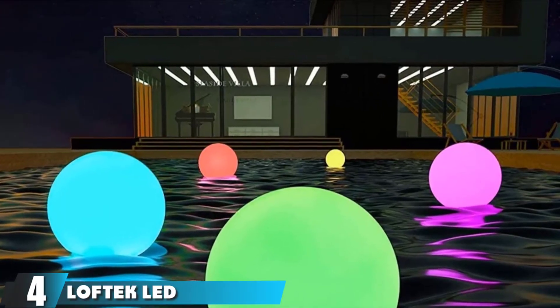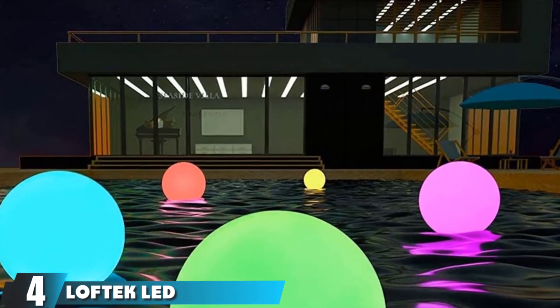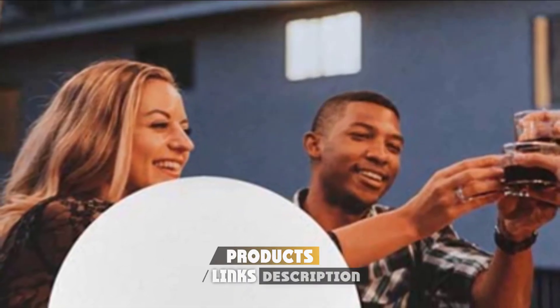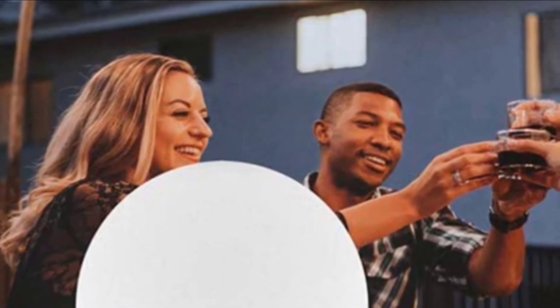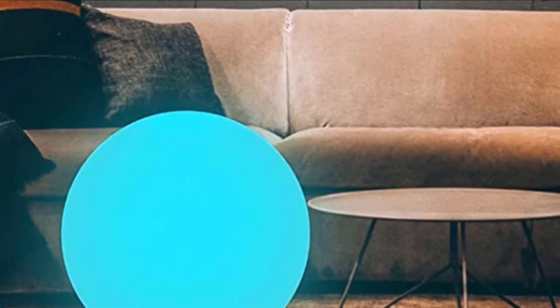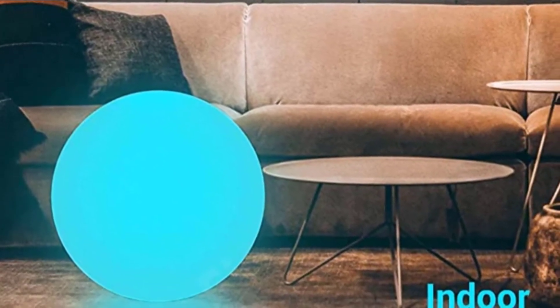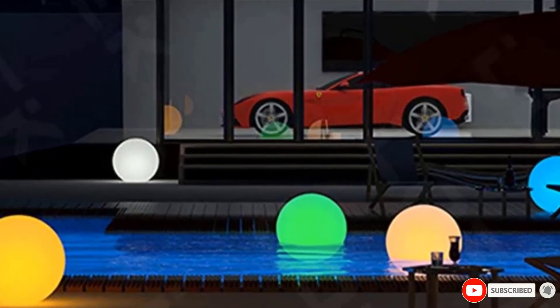Moving on to the next, at number 4 with Loftec LED Light Ball. Loftec LED Light Balls are so much fun. They're big 16-inch glowing balls about the size of beach balls that can be thrown in the pool, laid around the yard, or even used indoors. These make great party decor for nighttime while keeping the area lit up for nighttime safety. Each ball is rechargeable and comes with its own remote control for changing between various colors and programs. They are eco-friendly, non-toxic, and waterproof, so they're safe for all types of use.